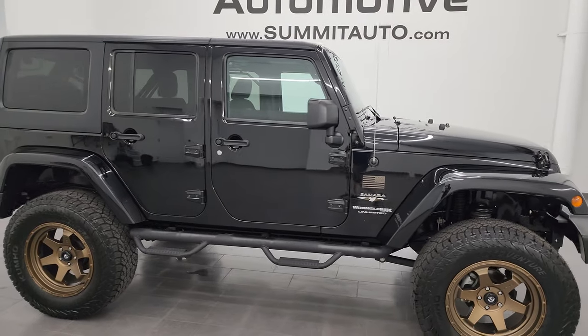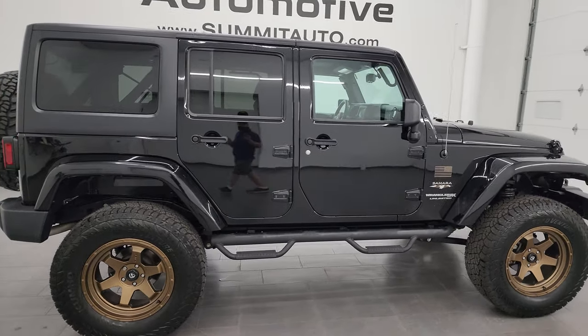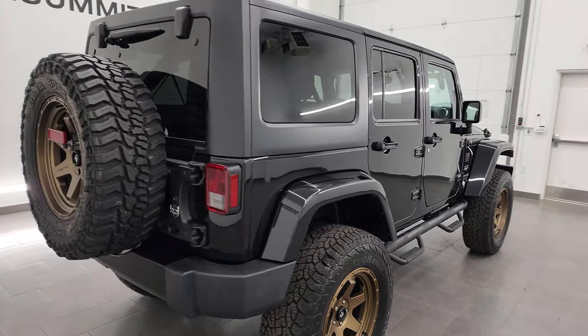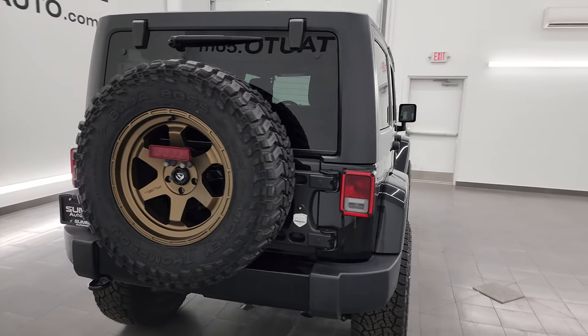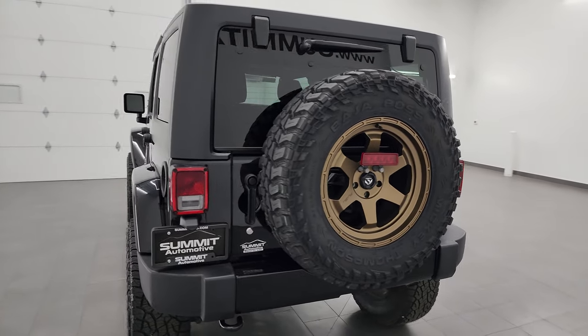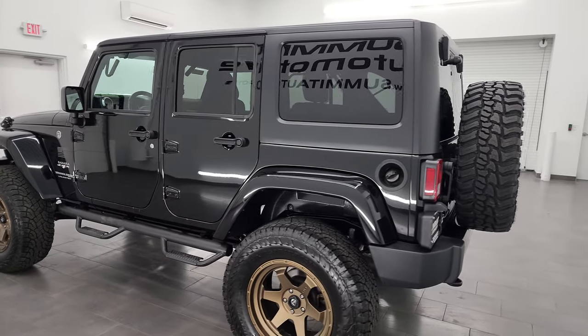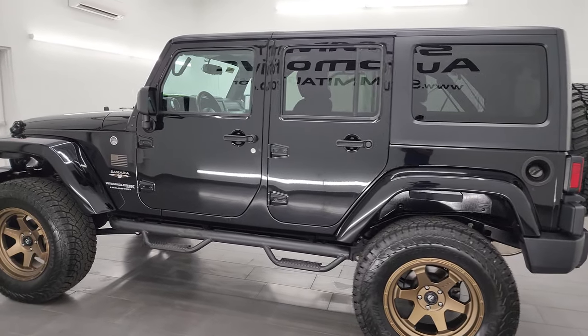Hey, this is Brett, and this 2018 Jeep Wrangler Unlimited Sahara JK body style is stock number 23J263A. I am here at Summit Automotive in Fond du Lac, Wisconsin, your new and used Jeep and Jeep Wrangler headquarters.